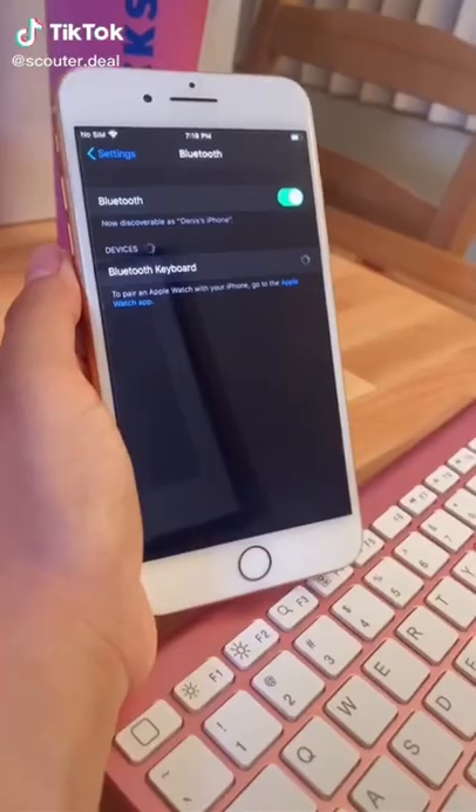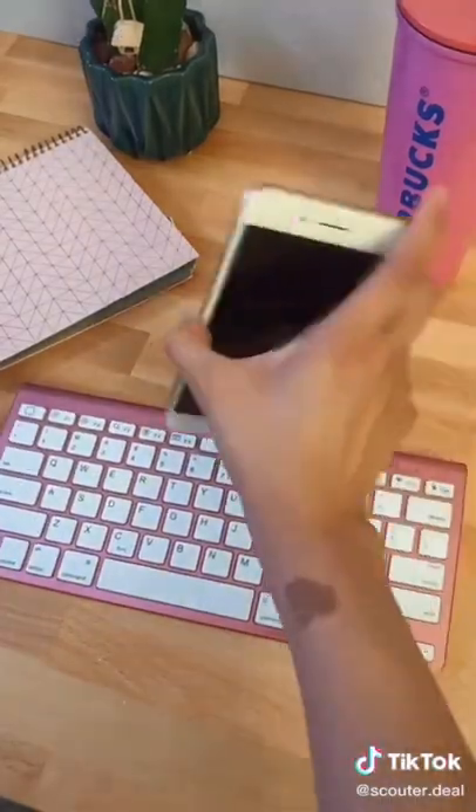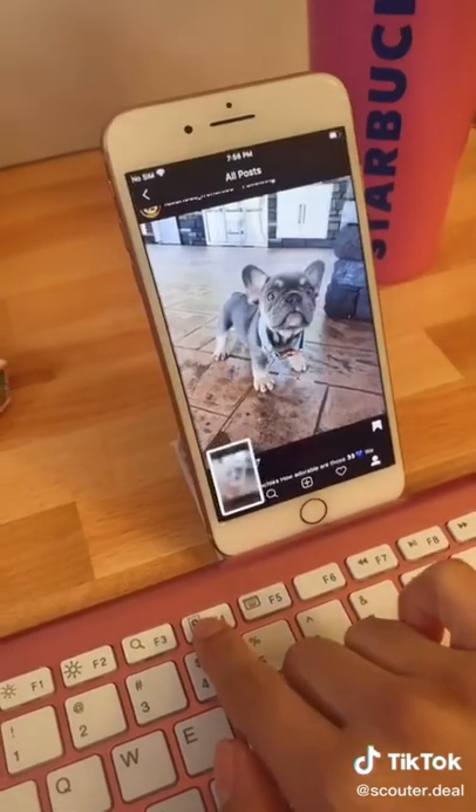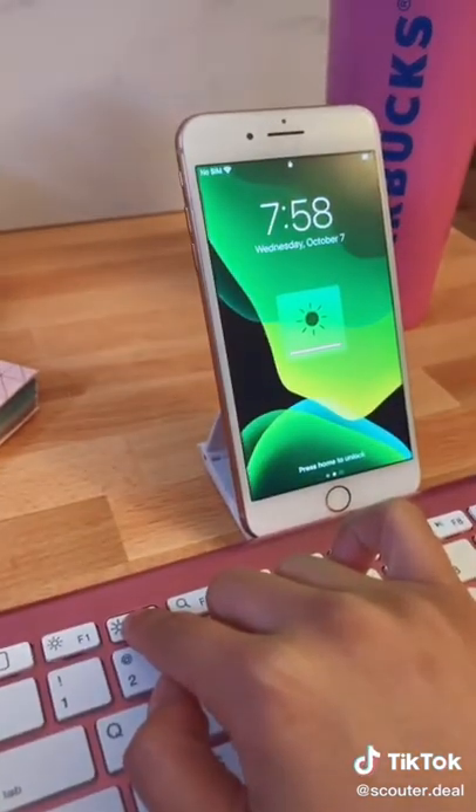Amazon Favorites part two. This keyboard connects to any device with Bluetooth. It has a hidden stand to hold your phone or tablet and it's very easy and comfortable to type with. You can also take screenshots and you can even adjust the brightness and volume.